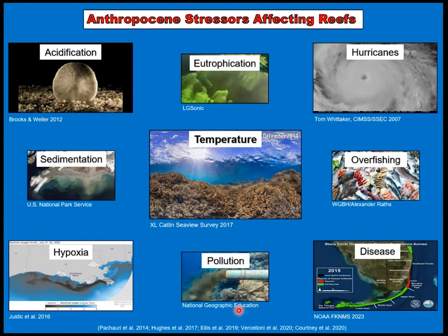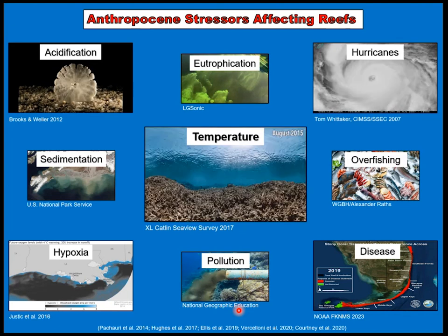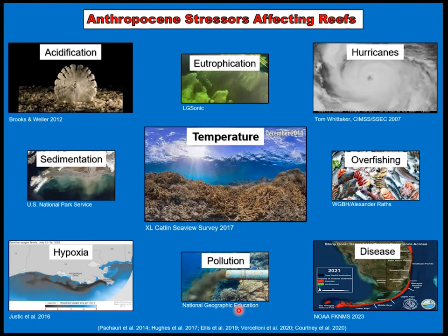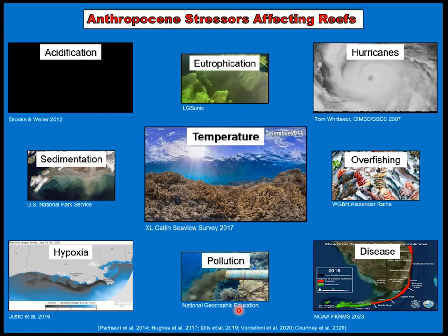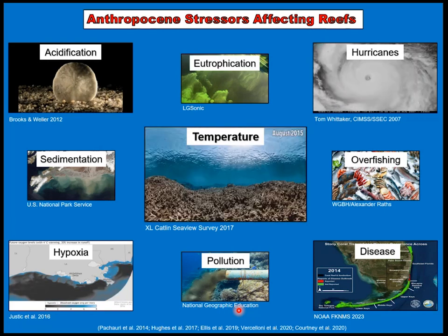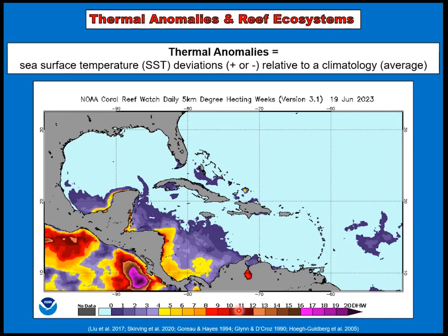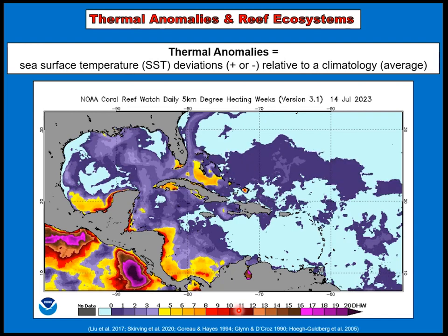A lot of this has to do with the stressors affecting coral reefs, which are plentiful and often synergize in interesting ways — some can be antagonistic and so on. But what I'm going to focus on in this talk is purely temperature stress, and specifically anomalous stressors in which sea surface temperatures deviate from climatology, or a long-term average.